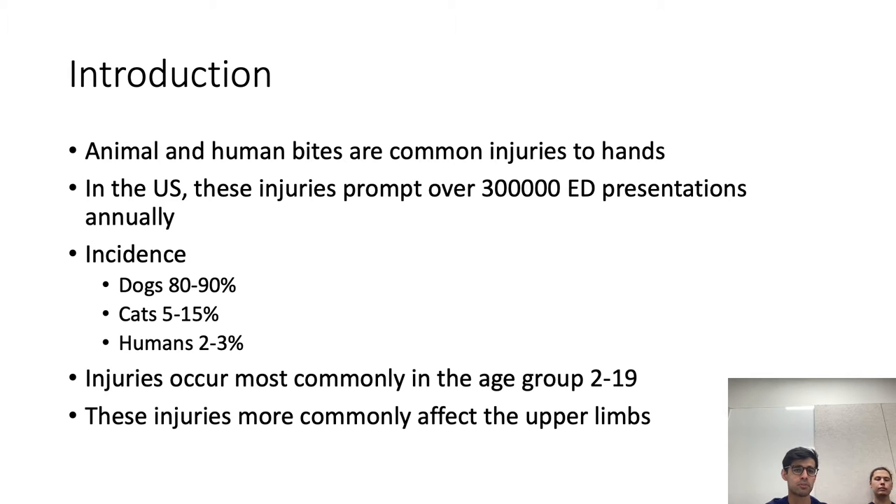Animal bites and human bites are very common injuries to the hands. In the U.S., these injuries prompt over 300,000 ED presentations a year. Most commonly, those injuries are from dogs — about 80 to 90 percent — followed by cats, then humans, and then other animals. Most commonly these injuries occur in males between the ages of 2 and 19, and more commonly affect the upper limbs as opposed to the lower limbs.